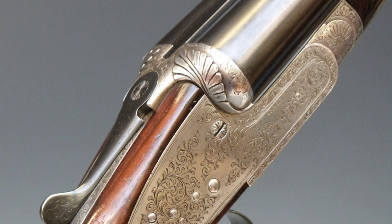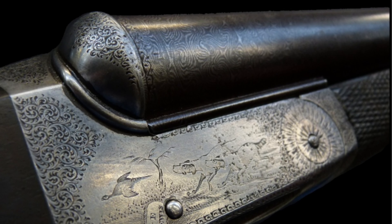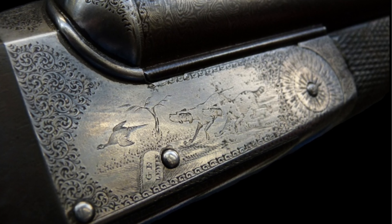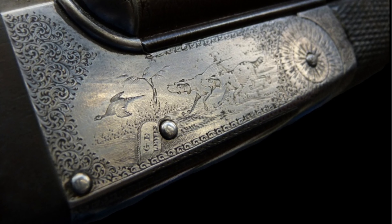Selling guns with Stroud Auctions couldn't be easier. The first step is to get a free valuation. Either fill in the form below, attaching images, or click the valuations button at the top of the page to find out more about bringing your items to the sale room, or having one of the auctioneers visit your property to appraise your items.